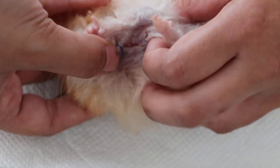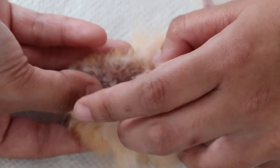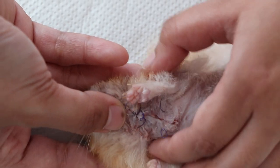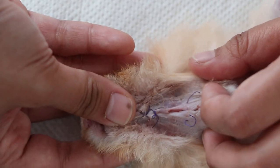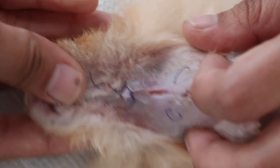Let's see the stitches. There is one stitch hanging out — two stitches hanging out. We won't disturb it for now. We'll leave it alone and let it heal by granulation.